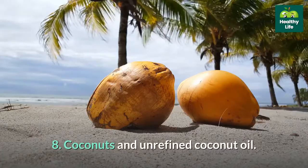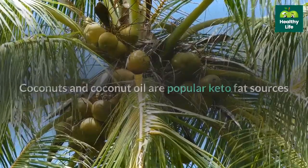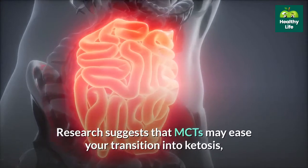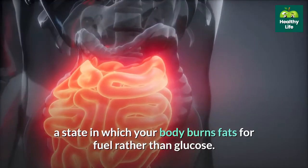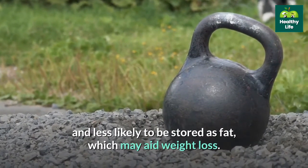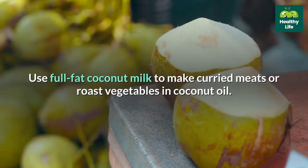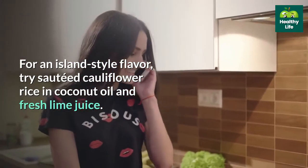8. Coconuts and unrefined coconut oil. Coconuts and coconut oil are popular keto fat sources because they offer a natural source of medium-chain triglycerides (MCTs), a type of fat that your body can easily absorb and use. Research suggests that MCTs may ease your transition into ketosis, a state in which your body burns fats for fuel rather than glucose. MCTs are more likely to be burned as energy and less likely to be stored as fat, which may aid weight loss. Add unsweetened coconut flakes to homemade trail mix or smoothies, use full-fat coconut milk to make curried meats, or roast vegetables in coconut oil.